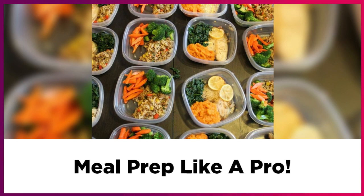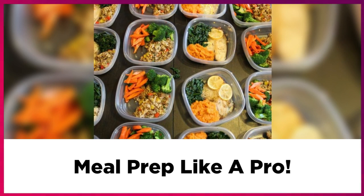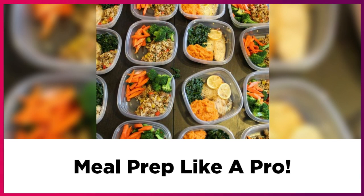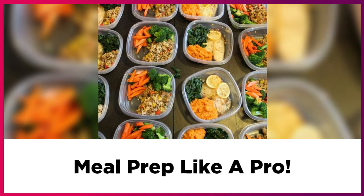Next, make sure you write your shopping list at the same time you schedule your recipes. With your recipes in front of you, you can make sure your shopping list is detailed with everything you need in one trip.